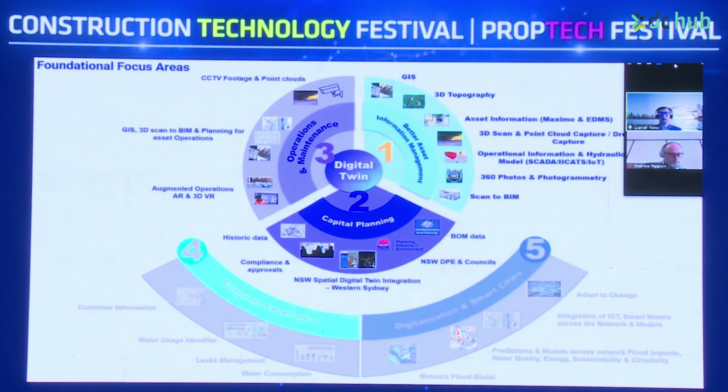Moving on to a capital planning perspective: historic data, relevant compliance approvals, New South Wales Department of Environment and Council data sets, Bureau of Meteorology weather data, and the New South Wales Beachhead Digital Twin — with a focus on the growth area of Western Sydney.